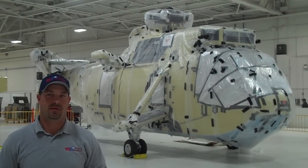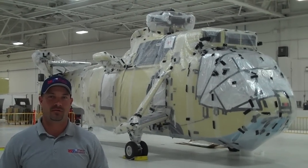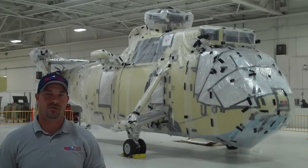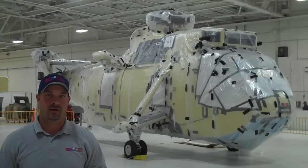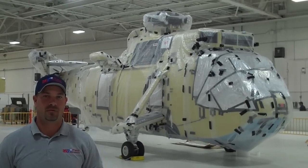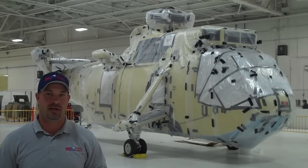Hi, I'm Dustin with Atlantic Shrink Wrapping. Today we're in Hagerstown, Maryland at the Augusta Westland Corporation facility. We're getting ready to shrink wrap this Mark II Commando helicopter behind me. The helicopter has been completely refurbished and will be shipped to Egypt by way of truck and sea container.